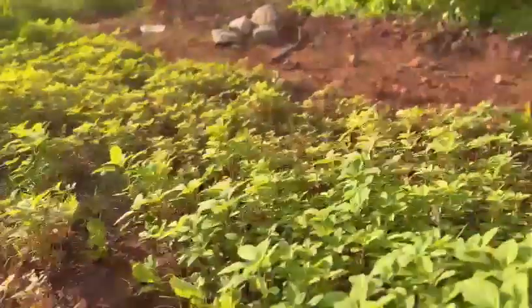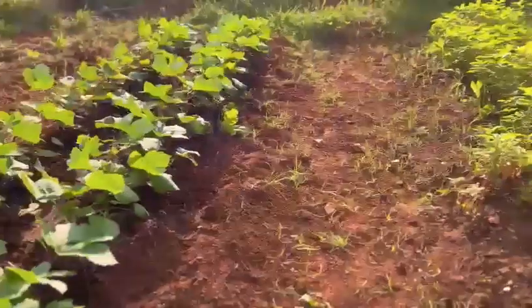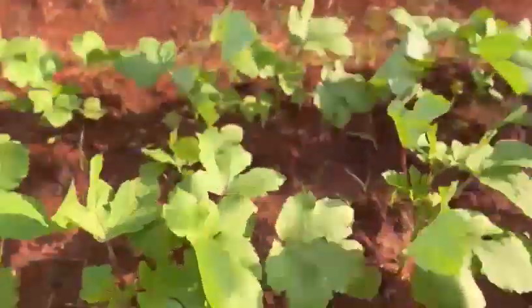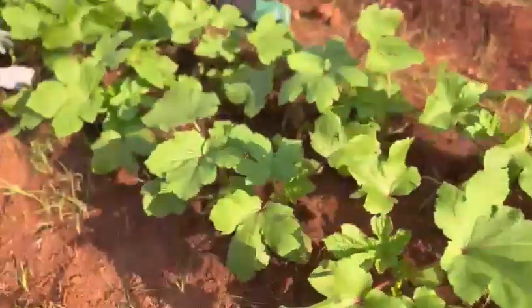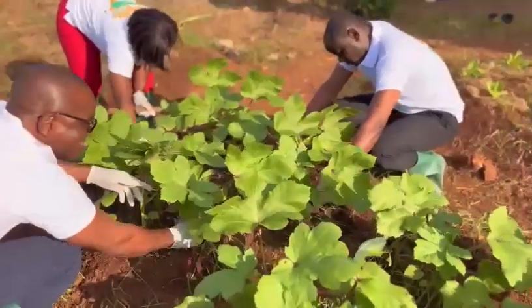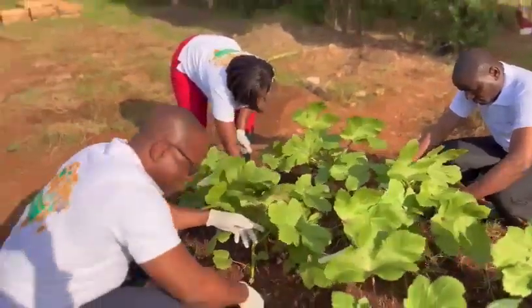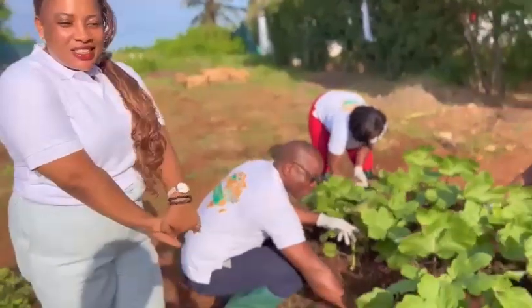As part of a sustainability project for Golden Tulip Dar es Salaam, we decided to use our natural manure — like vegetable wastage and fruit wastage — to start a garden where we can generate food for the staff. So far we have planted okra, Chinese cabbage, and a lot more. This is our initiative for Golden Tulip Dar es Salaam.